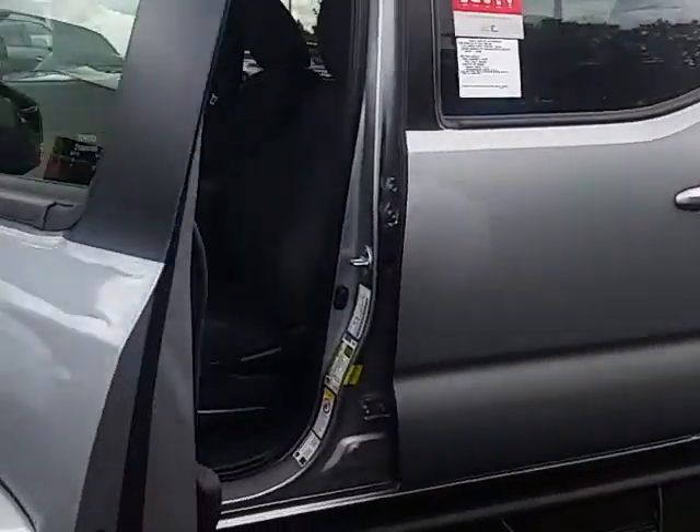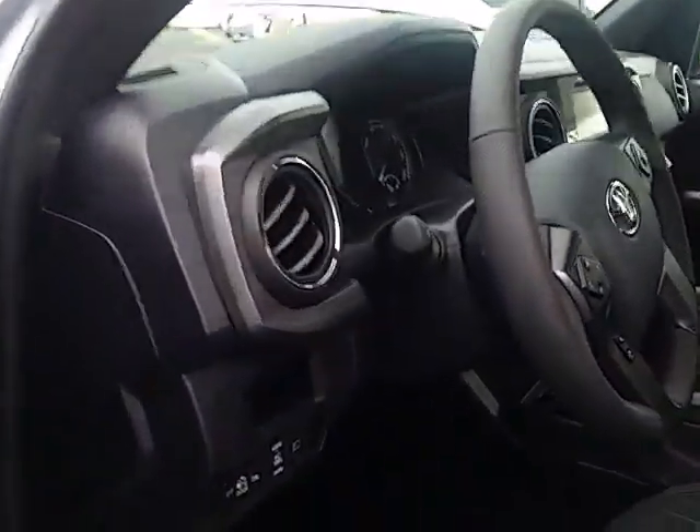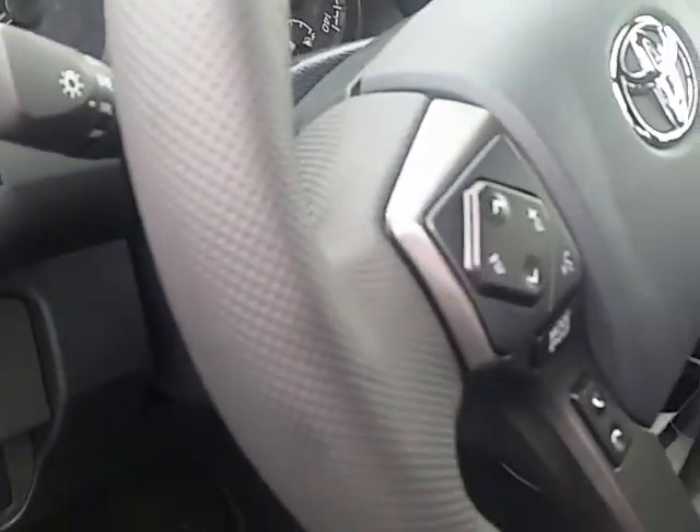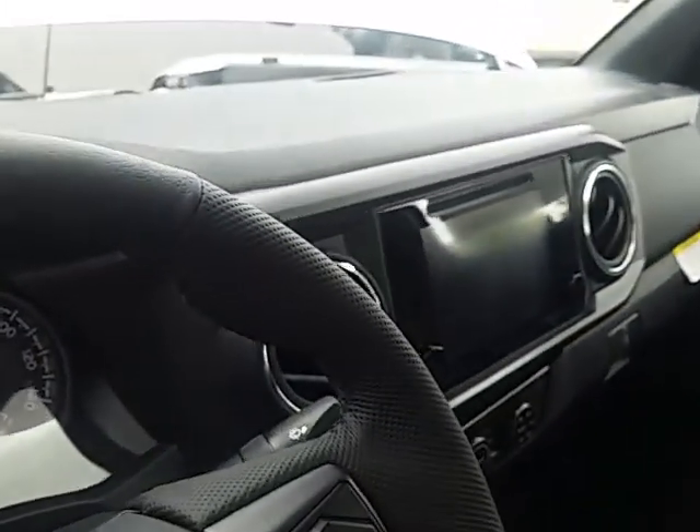On the technology, the multimedia system features state-of-the-art Bluetooth capability. This TRD truck also comes with integrated navigation, satellite radio, AM, FM, and a CD player.